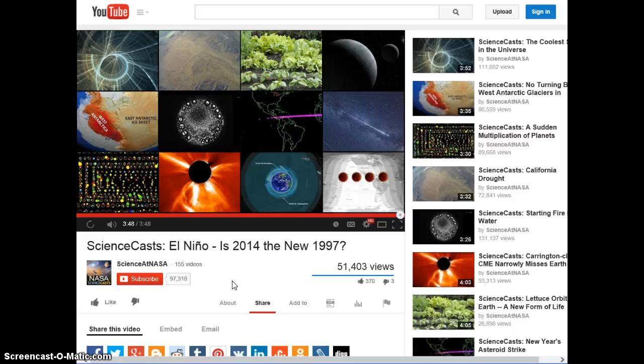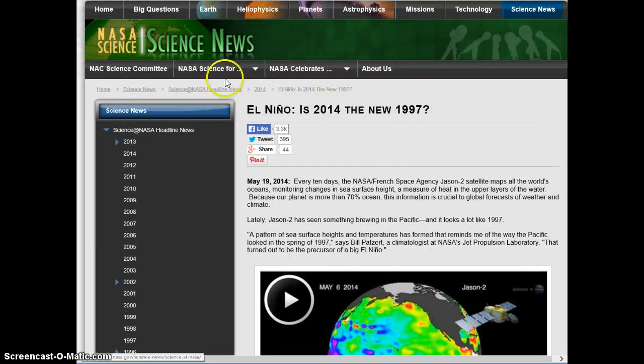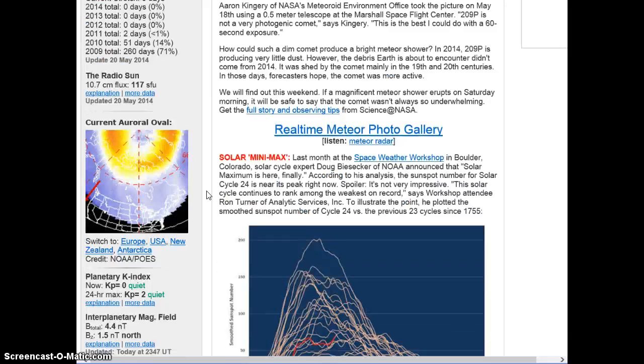Well, we'll just have to see whether that's going to happen or not. We really don't know for positive, like they said. The time is going to tell. What we've got also is some incoming objects according to spaceweather.com.